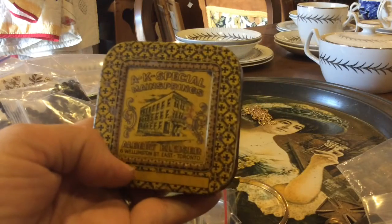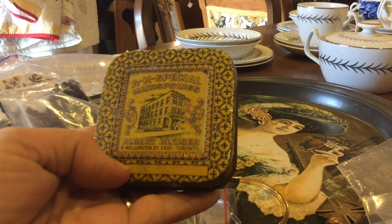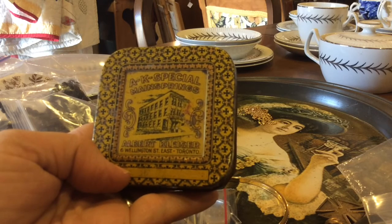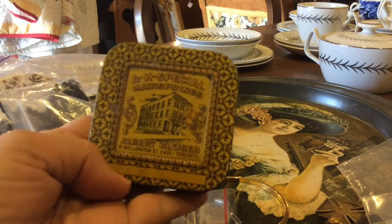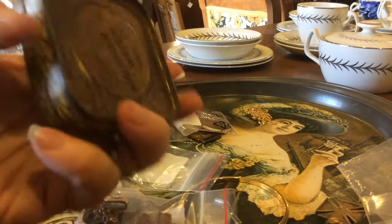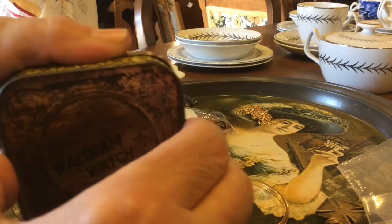There's an old tin — A.K. Special, something, mailings, Wellington, Toronto. It's a nice old tin. Waltham Watch Company — that's pretty neat actually.